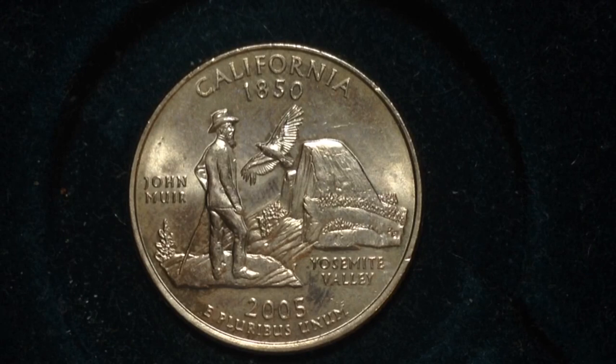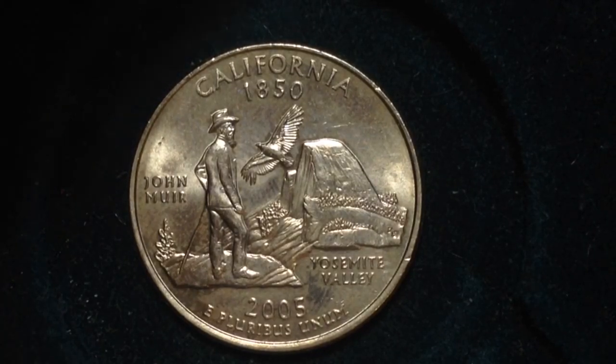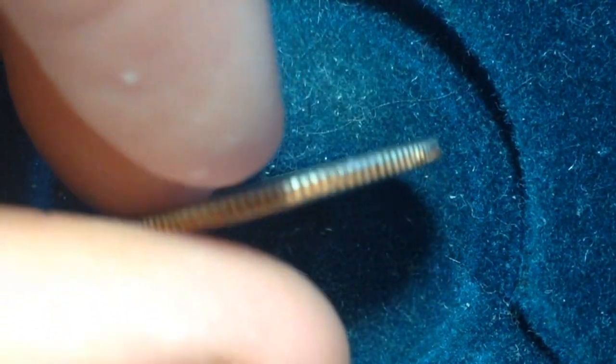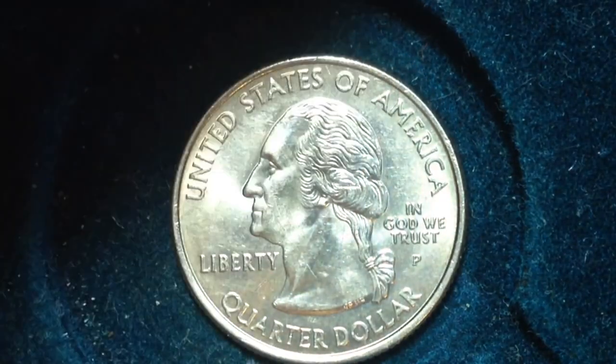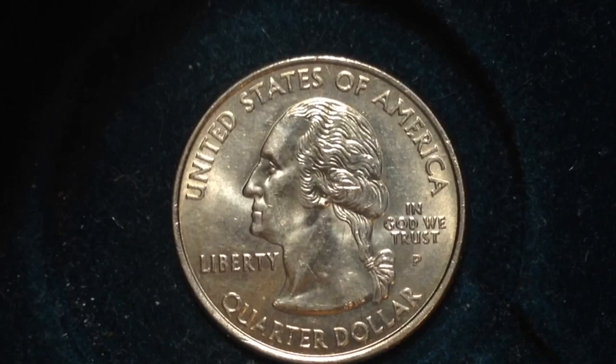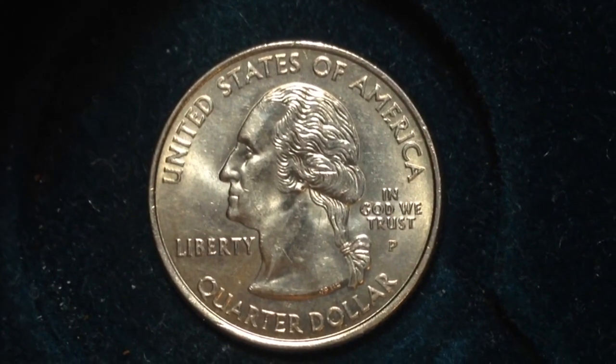This coin also features the California condor, which is that big bird that you see right at the center of the coin. As you can see, this coin was made in 2005. Its metal content is a copper-nickel clad covering over a copper core.